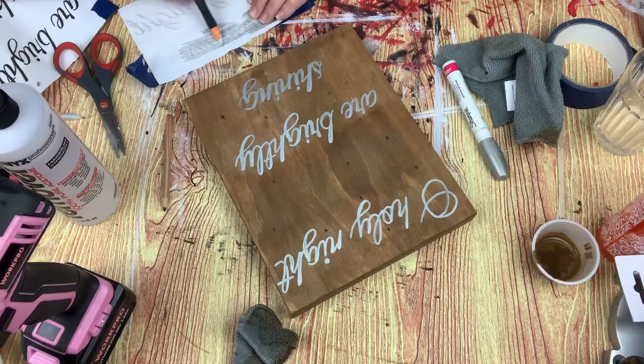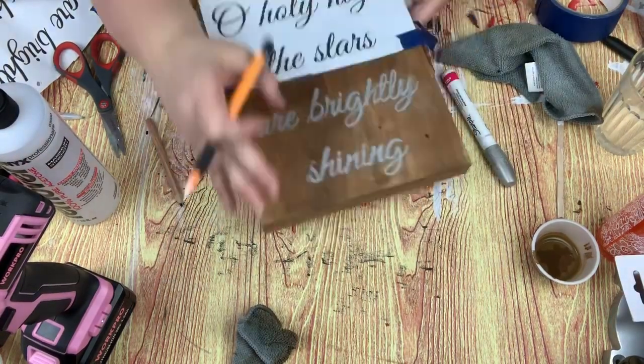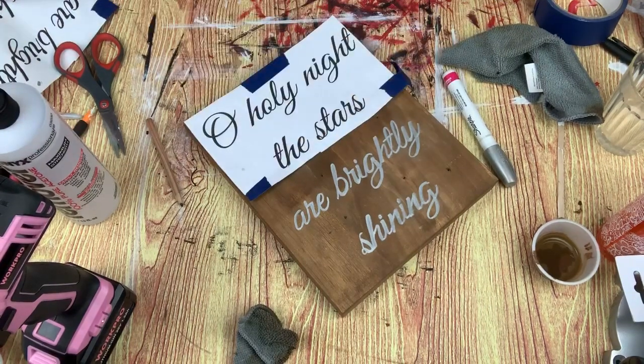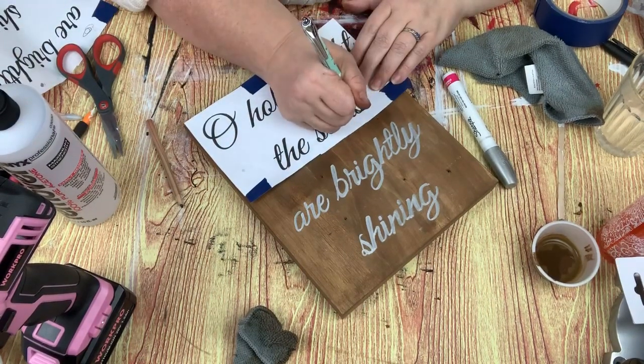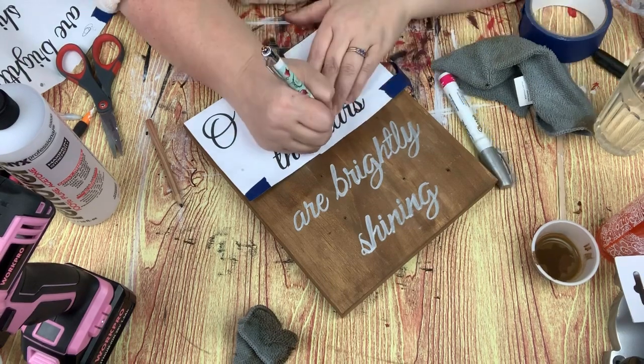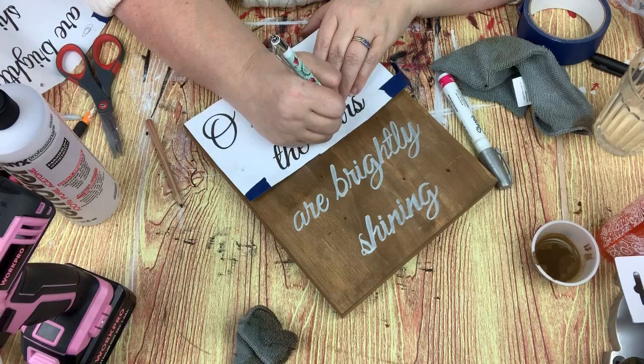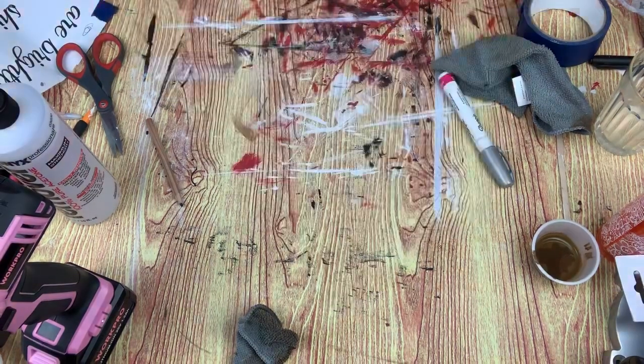Taking my paper again, I mark over with the pencil and then I traced back over the words 'the' and 'stars' so that I would be able to see them and go over with my paint pen, and that worked so much better than the chalk did.